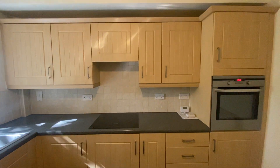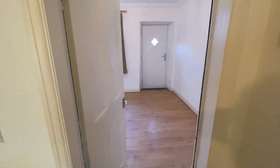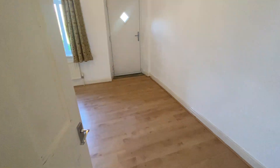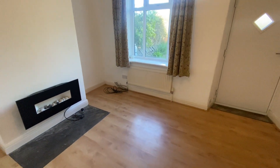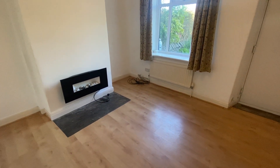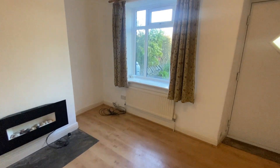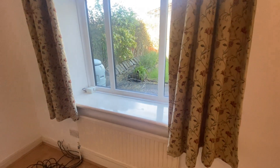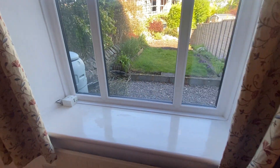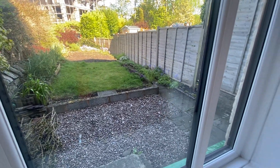I can't stress to you how unique this property is. So just to reiterate, a two-bedroom stone mid-terrace cottage in the S11 area of Sheffield. It really does have lots of character. Properties in this area do not come up to rent very often, so it is very unusual.